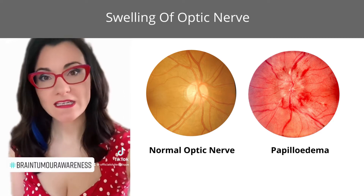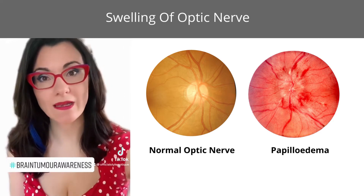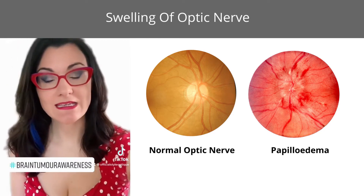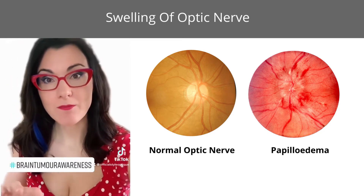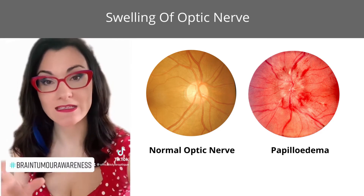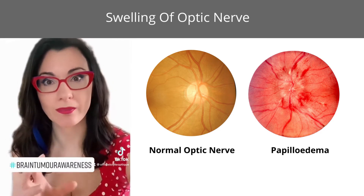The reason for this is because an eye test is pretty good at picking up any swelling of the optic nerve. And the swelling of the optic nerve in some cases can mean a build up of pressure around the brain, which can indicate that there is a tumour present somewhere in the brain.